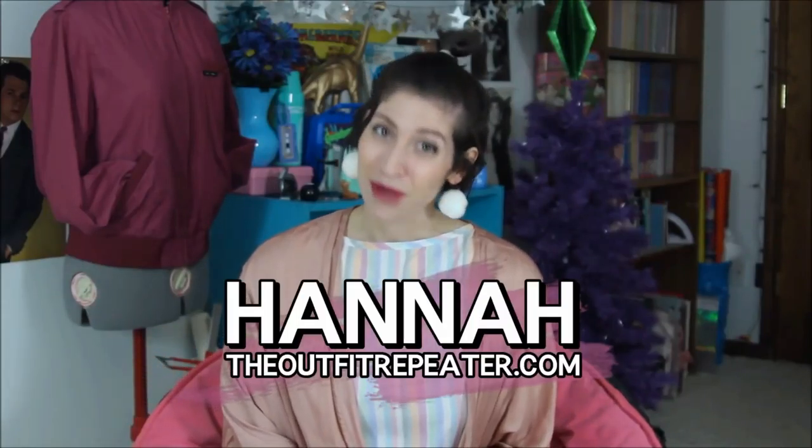Hey everyone, I'm Hannah, and this is my monthly thrift haul video where I'm going to show you everything I thrifted in the month of November. You guys really liked what I did last month where I dove into the details of where I bought things, so I'll try to do a little more of that this month.